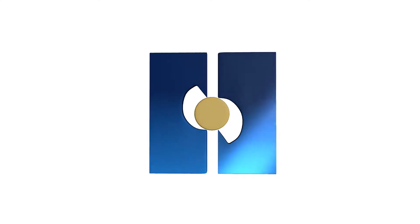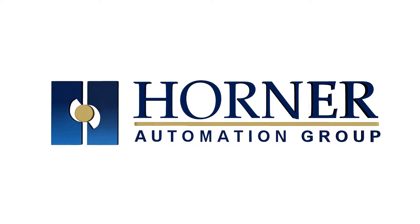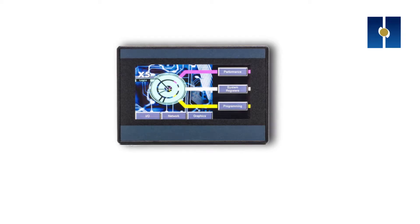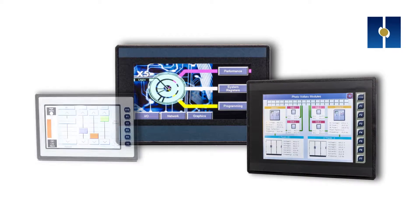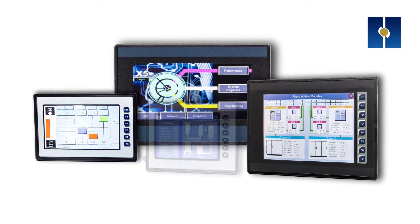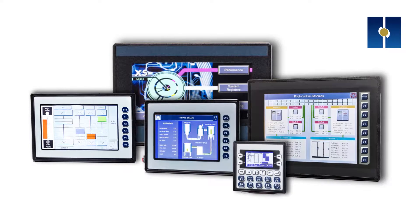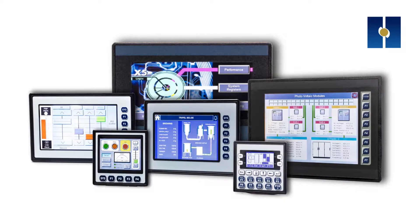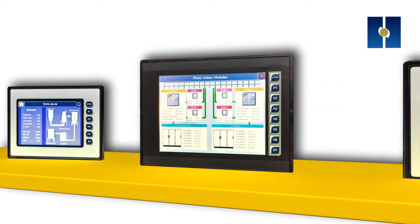We are global leaders in automation control solutions with over 30 years of automation experience, providing all-in-one controllers with cloud computing functionality. Offering solutions for industrial processes on a global scale since 1986, we enable you to save time and money by offering cost-effective solutions and ensuring meaningful data, thus boosting your productivity.